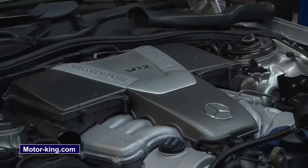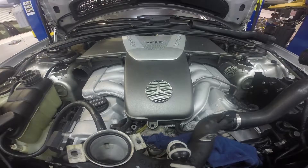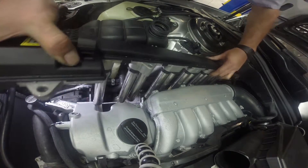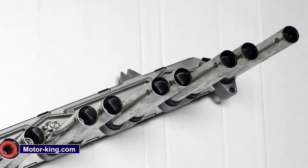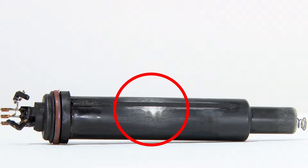In Mercedes-Benz models with V12 engines from 2001 and beyond, those models typically come equipped with two ignition coil cassettes, one on the left and one on the right. Each cassette comes with 12 coils. The most common reason for replacement is drivability and the engine misfiring.